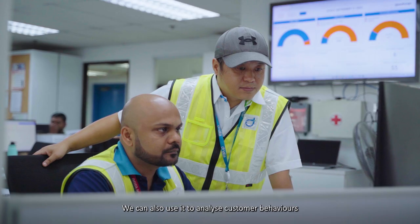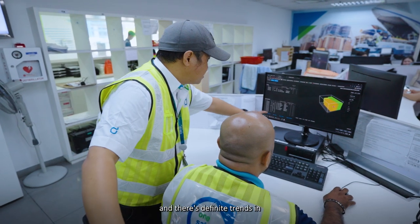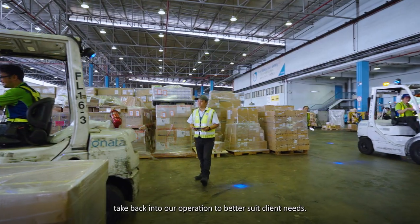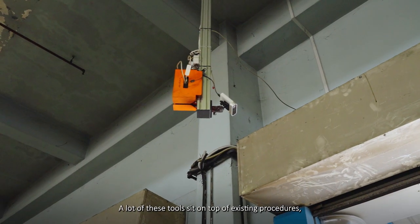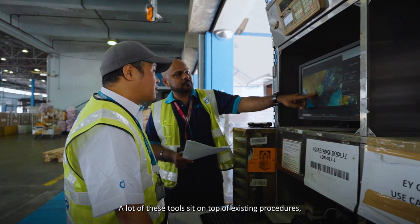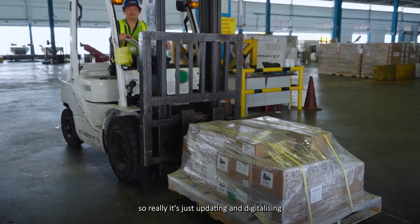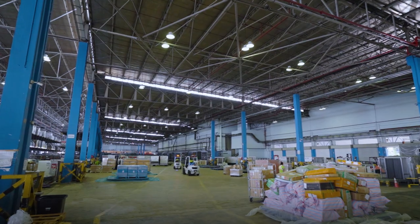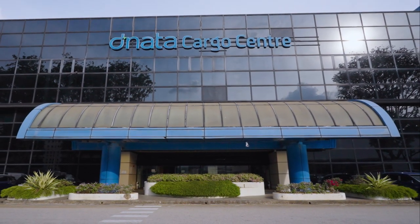We can also use it to analyse customer behaviours, and there are definite trends in there we've been able to identify and take back into our operation to better suit client needs. A lot of these tools sit on top of existing procedures, so really it's just updating and digitalising the way you're already doing things.